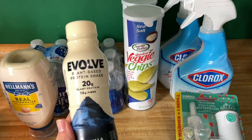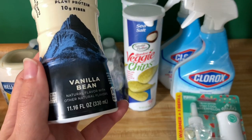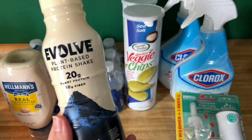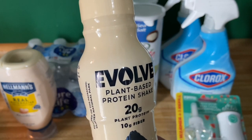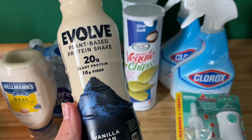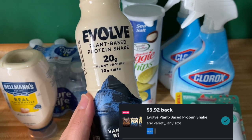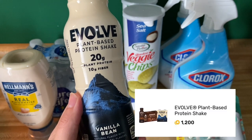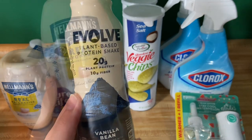Next we have the Evolve Plant-Based Protein Shake. There's the fluid ounce right there for you guys. These are $3.78, and then we have back $3.92 over on iBotta and $1.20 on Fetch, making your final cost completely free and a $1.30 moneymaker.